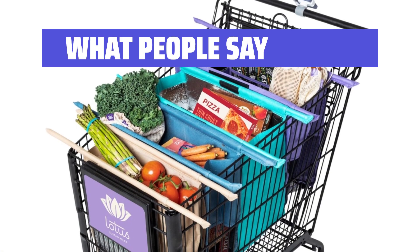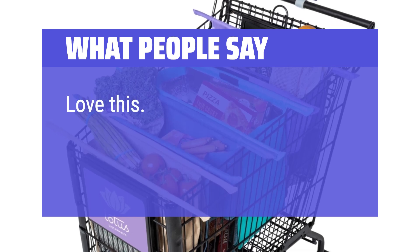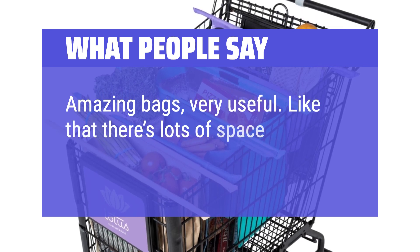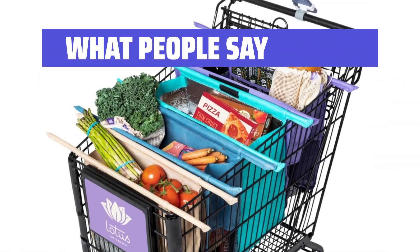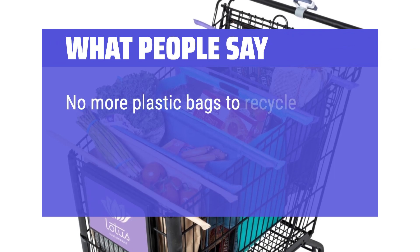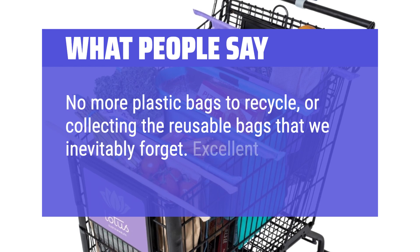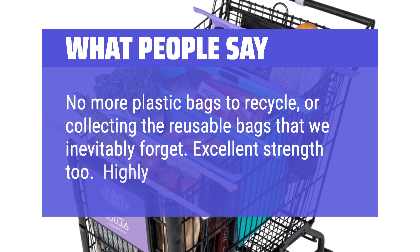What people say: Love this — makes shopping so easy. Amazing bags, very useful. Like that there's lots of space in each bag. No more plastic bags to recycle, or collecting the reusable bags that we inevitably forget. Excellent strength too. Highly recommended.